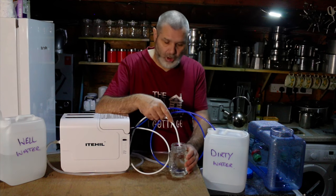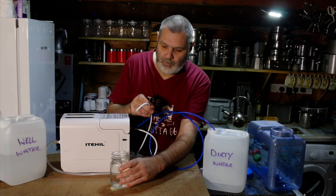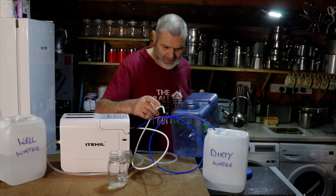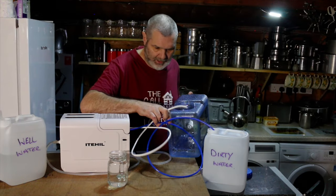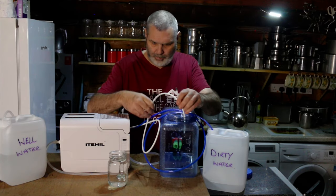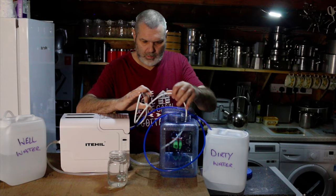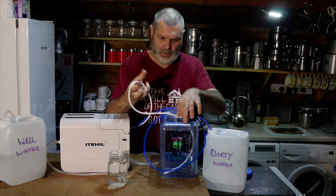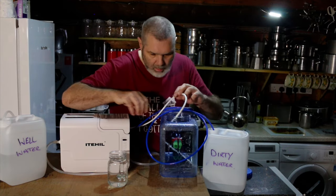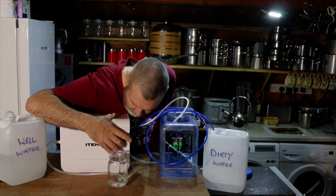I've just turned it off and we've got a full glass of water already. I'm going to put it back in here, turn it back on, get it filtering through, and test the water to see what it's like.